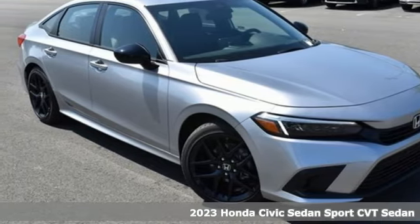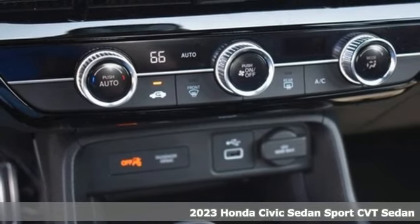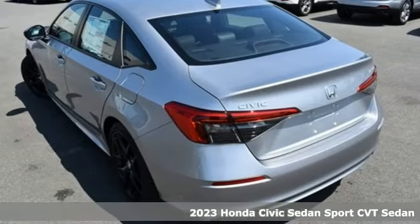It's a new 2023 Honda Civic Sedan. Get more mileage out of every drive with this Civic. It boasts an impressive list of features like these.